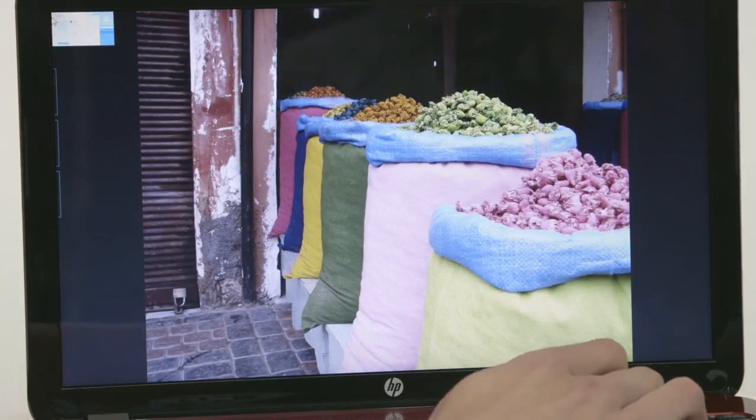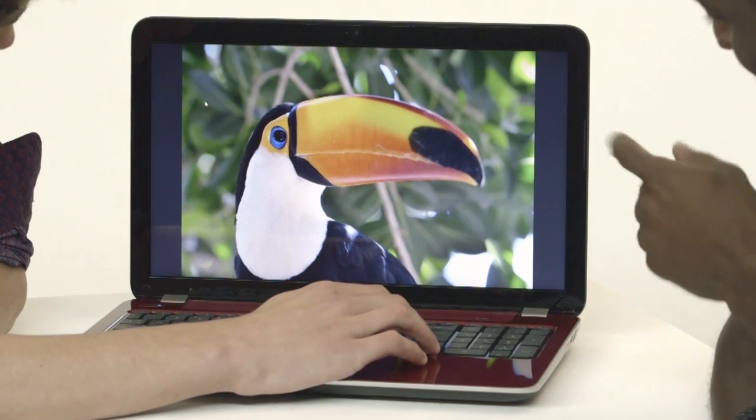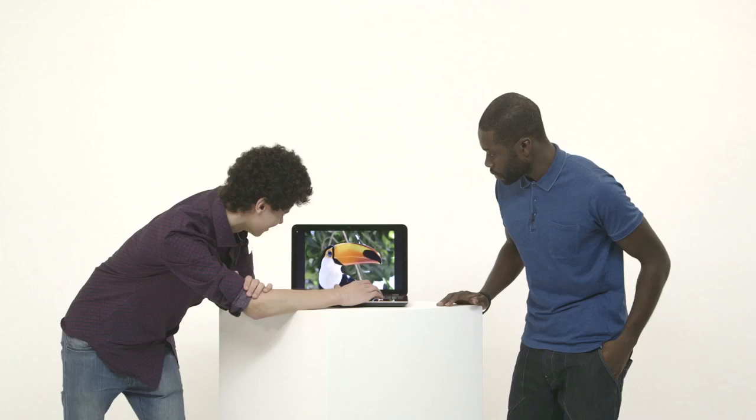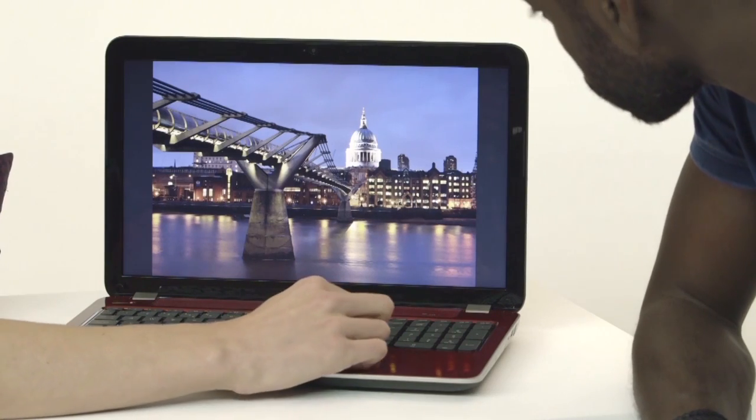Let's go through these — my pet zebras. Yeah! And my pet toucan — loving the toucan. And London — that's the bridge, I am in London.